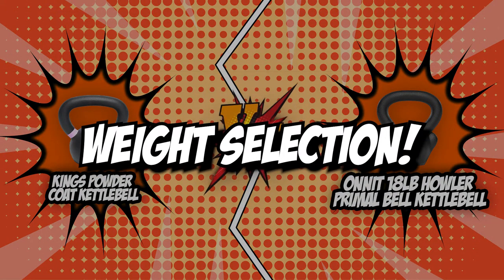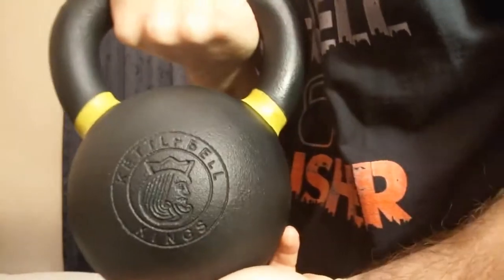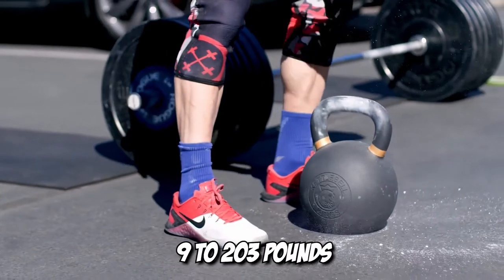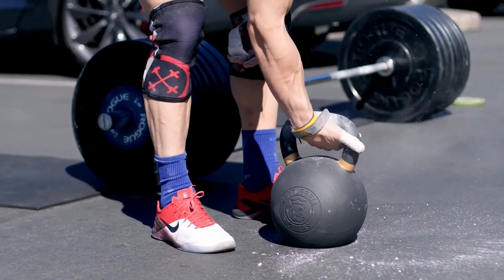The first category that these kettlebells will be going toe-to-toe with is their weight selection. The first thing that comes to mind when buying kettlebells is their weights — you'll have to decide what weight would be best suited for your workout, so the more weight options the better. King's offers kettlebells from 9 to 203 pounds, which gives you a vast selection of 21 kettlebells for your workout needs.